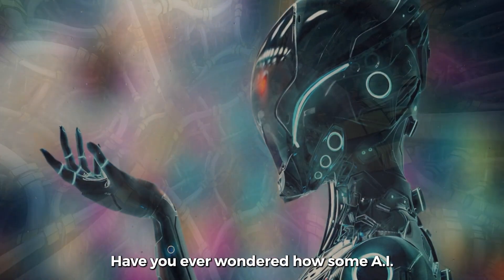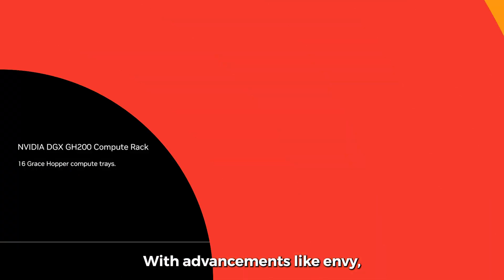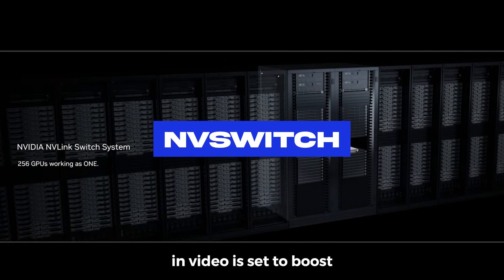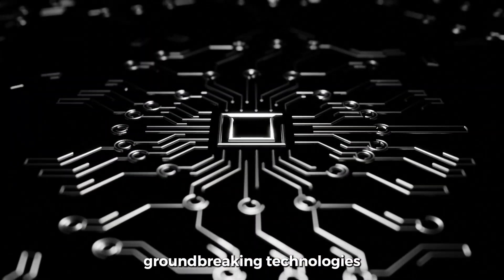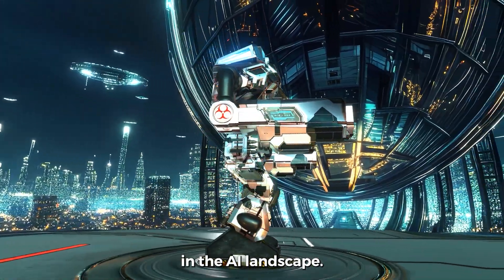Have you ever wondered how some AI models process data at lightning speed? With advancements like NVLink and NVSwitch, NVIDIA is set to boost GPU communication by up to 1.8 terabits per second. Let's dive into these groundbreaking technologies that could change everything in the AI landscape.